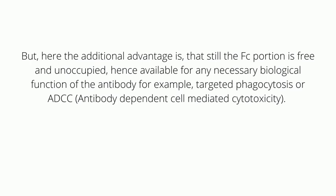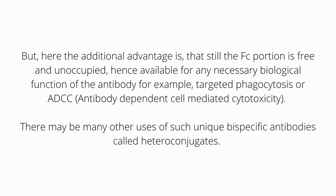For example, targeted phagocytosis involving antibodies, or ADCC — that is, antibody-dependent cell-mediated cytotoxicity. There may be many other uses of such unique bispecific antibodies called heteroconjugates. Do write in the comment box if you can think of any.